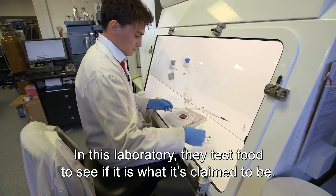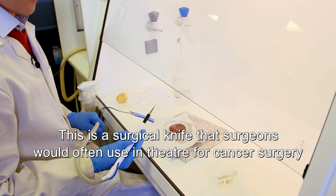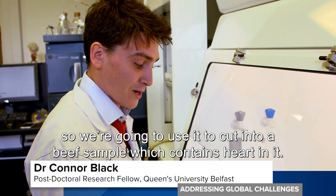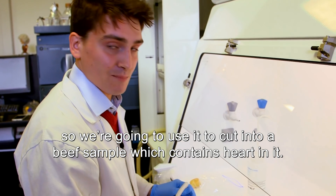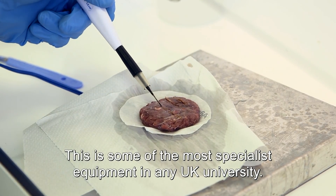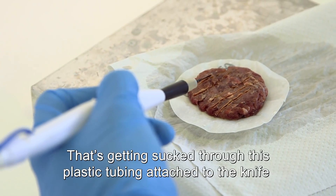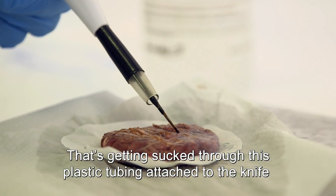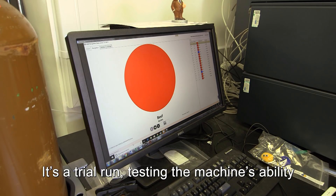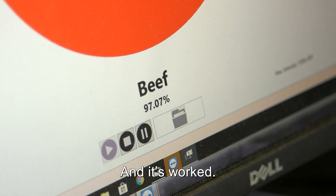In this laboratory they test food to see if it's what it's claimed to be. This is a surgical knife that surgeons would often use in theatre for cancer surgery, and we're going to use it to cut into a beef sample which contains heart in it. This is some of the most specialist equipment in any UK university. You can see there's smoke getting produced that's getting sucked through this plastic tubing attached to the knife and into the mass spectrometer. It's a trial run, testing the machine's ability to identify anything other than beef. And it's worked.